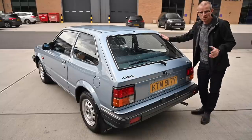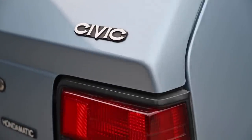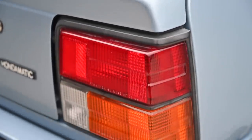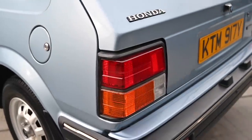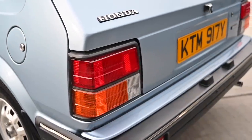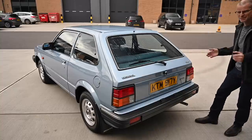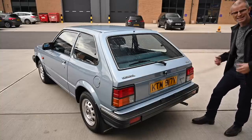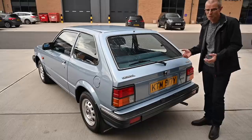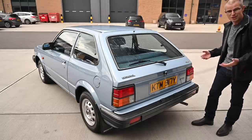Even though the Civic was designed to appeal to British, European, and American markets, it does still have a distinctly Japanese or otherworldly look to it. In the mid to late 70s and early 80s, this kind of angular styling, these different lights, and the proportions of things were just a little bit different to the cars we were used to. It's not ugly, it's just different. It took a little while for people to get used to it, but eventually they did and bought them in fairly big numbers, especially in America, where reliability is prized above all else.